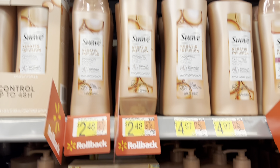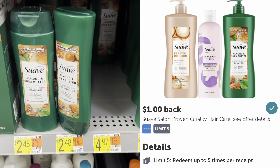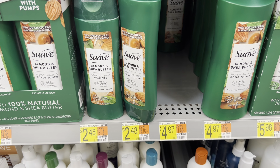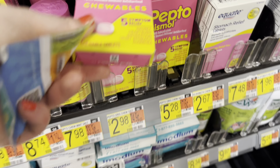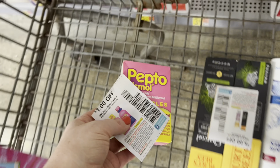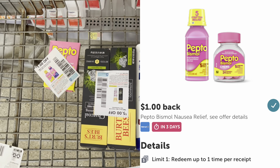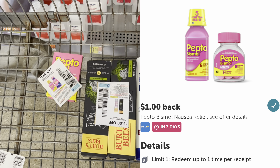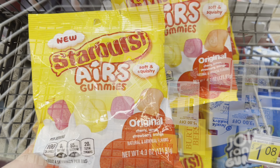I'm not going to do this next deal, but I want to mention that you can purchase Suave hair products for $2.48 and submit to Ibotta for $1 back. I'm going to pick up Pepto Bismol, priced at $2.98. I have a dollar off paper coupon, so I'll pay $1.98 at the register and then submit my receipt to Ibotta for $1 back, making it just $0.98 after rebate.